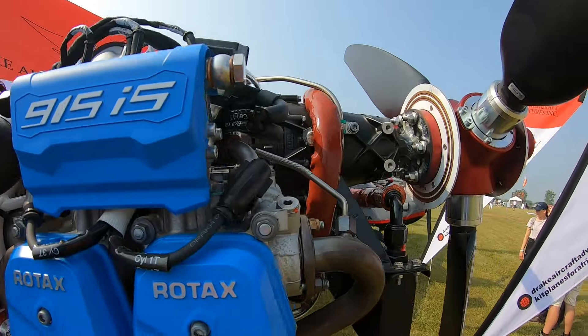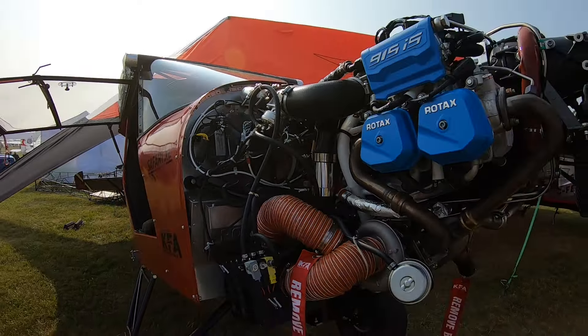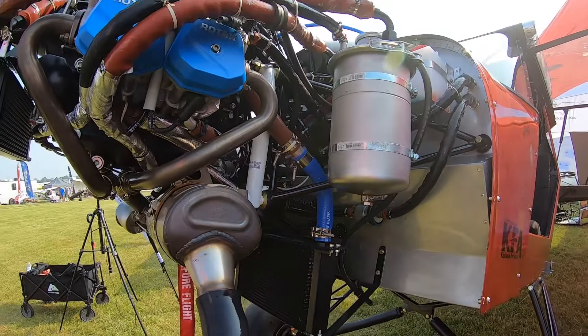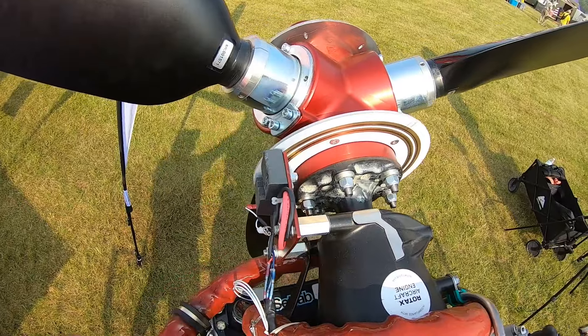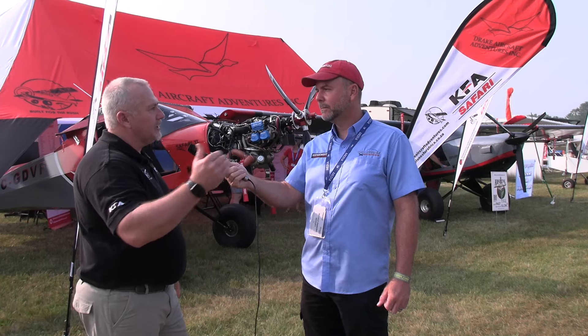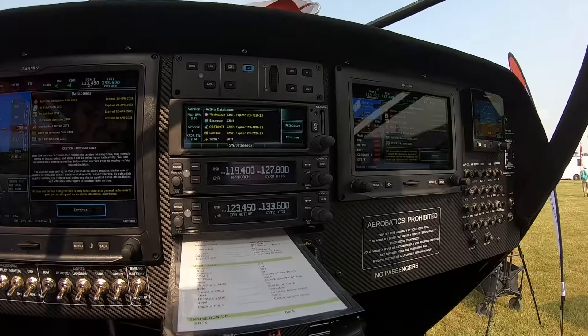We positioned ourselves in the market as a STOL aircraft, but not a super STOL aircraft. So if you compare it to Just Aircraft, Steve Henry's — it's not in the same category; we are in the STOL category. We still take off quite short. With the 915 at 7,000 foot density altitude we still take off in 150 feet or less. We also positioned ourselves in the cruising range a little bit higher: with the 915 you can cruise comfortably at 95 knots, and with the 916 I've now seen that we can easily go up to 105 knots. So it can go places.